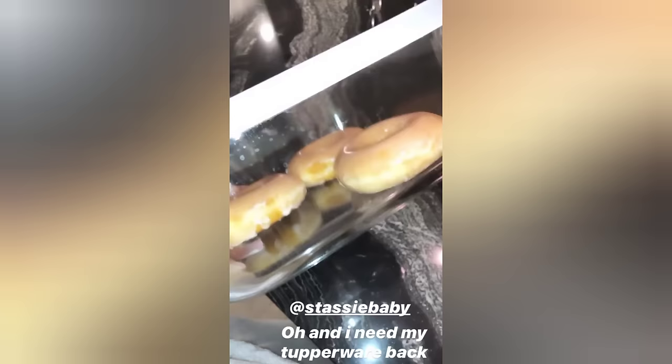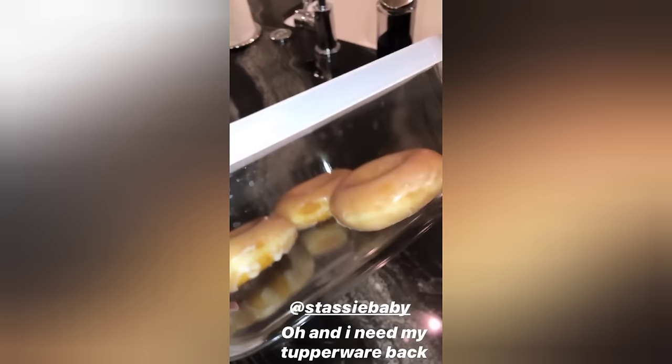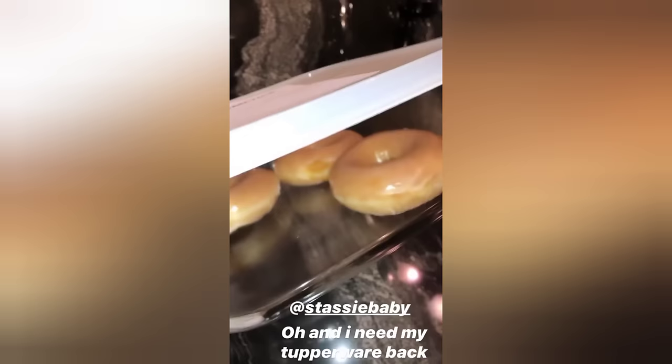These Krispy Kremes are on another level today. Stassi hit me up and of course was hypnotized by my donut videos, so I am sending three your way, Stassi baby — let me know when they get there, with a special note.